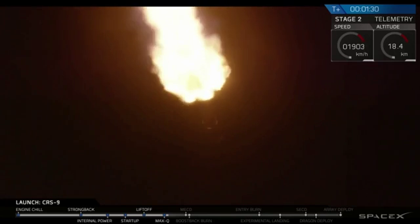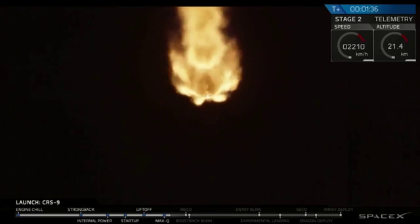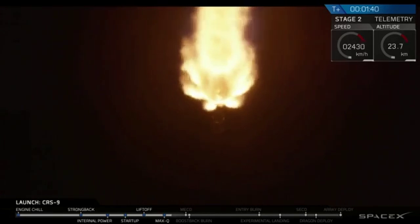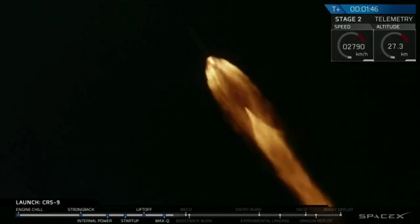Stage 1 propulsion is nominal. At that point in time we will be deploying the booster. You just heard the propulsion call-out — propulsion is nominal right now — and we've begun chilling in our Merlin vacuum engines on the second stage, getting ready for ignition right after separation.